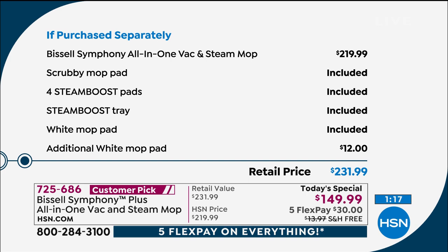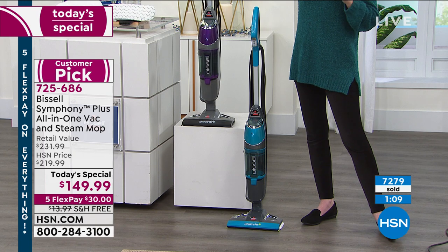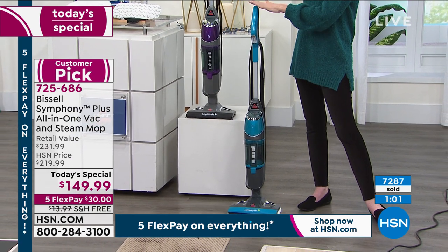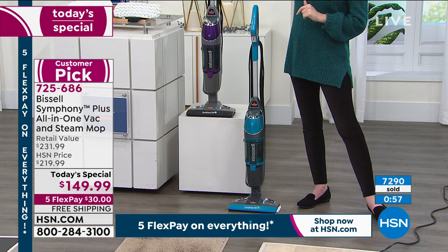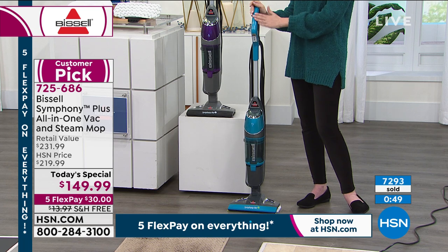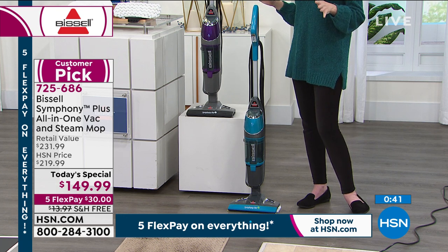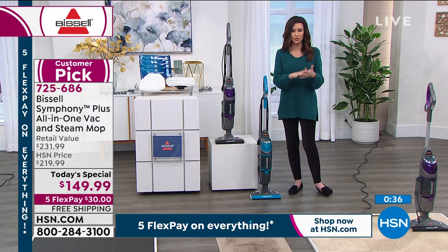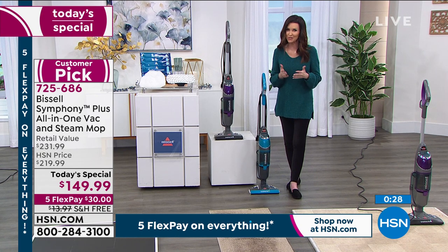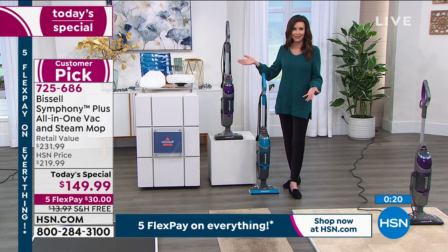Over 7,000 spoken for — item number 725-686. If you want the purple, we have 2,700 remaining. We brought in over 16,000 of this Today's Special. When you put it in perspective, 2,700 is not going to last. If you want that purple, I say get whatever color makes you happy as you're cleaning. We have the exclusive rights to the teal — when it is gone, it's gone. Once these are gone, we don't have them on back order. Bissell has been sold out of vacuum cleaners and floor cleaners all of 2020 because we have more of a mindset of cleaning, disinfecting, and sanitizing, and we're in our homes more than ever. This is our best value — we've never had a deal like this on the Bissell Symphony.